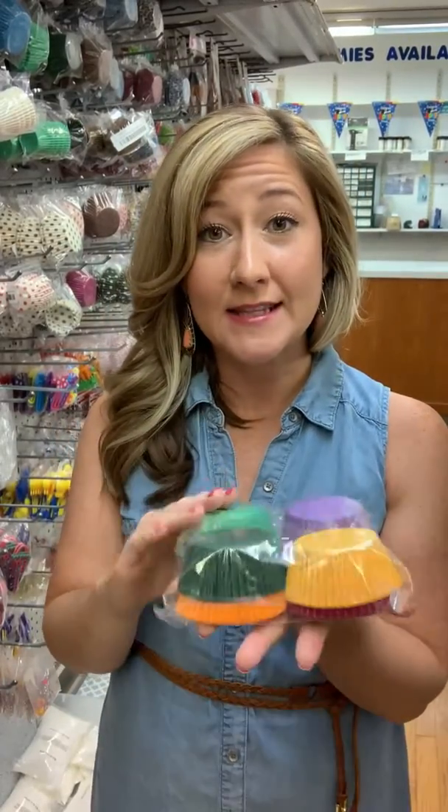We carry a large selection of cupcake liners, but the cupcake liners in this pack along with our black and brown cupcake liners are specifically made to stay bright when baking.